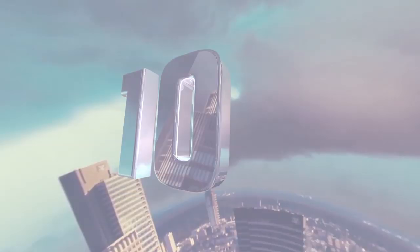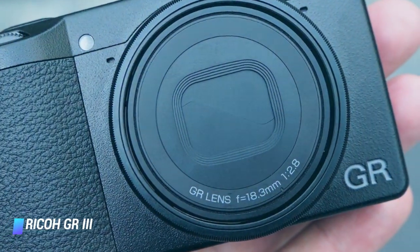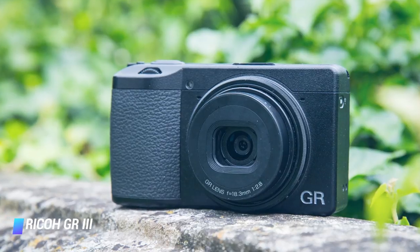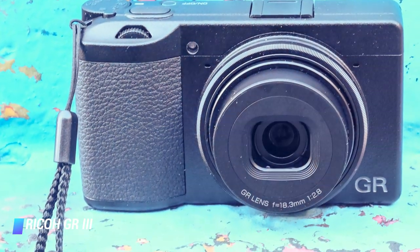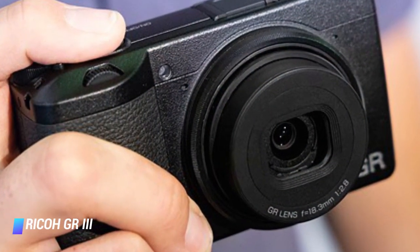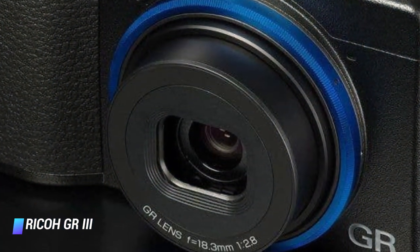Coming at number 10, we've got the Ricoh GR3. The Ricoh GR has a long history, both as a premium quality compact 35mm film camera and now as a digital model. However, its specs and its performance are now looking a little behind the curve compared to its latest rivals. GR fans, or GR-ists as Ricoh calls them, will love this update of an iconic camera.